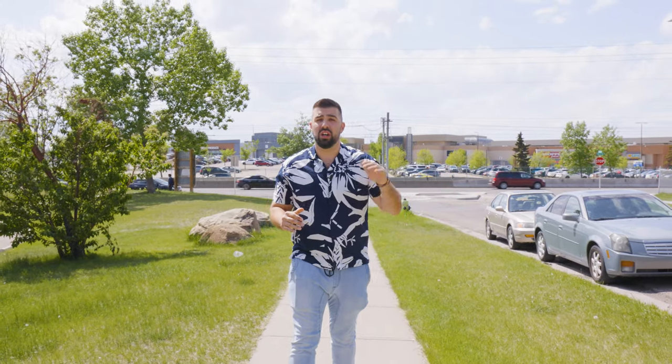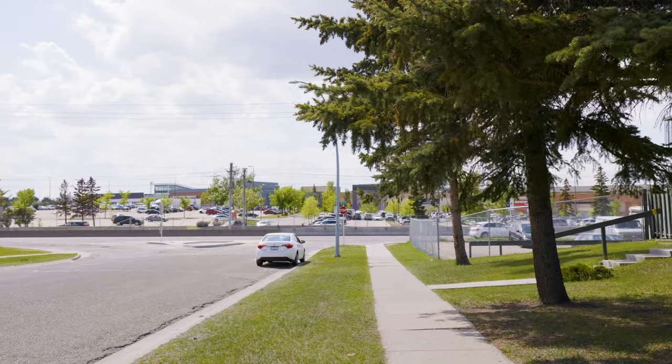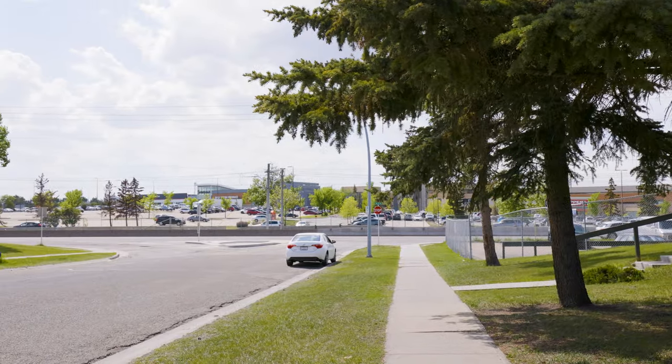We're here in the amenity-rich community of Rundle, which is conveniently located next to Sunridge Mall, the C-Train, and other shopping, providing homeowners great access to all that they need. This townhome is also conveniently located moments away from all of it.